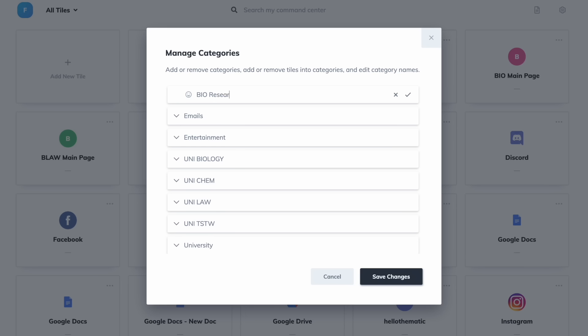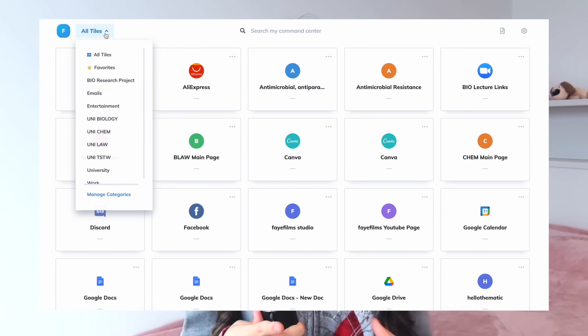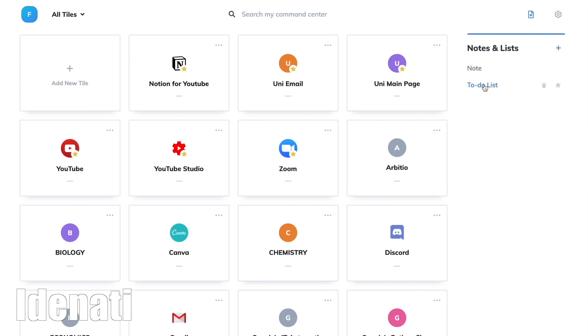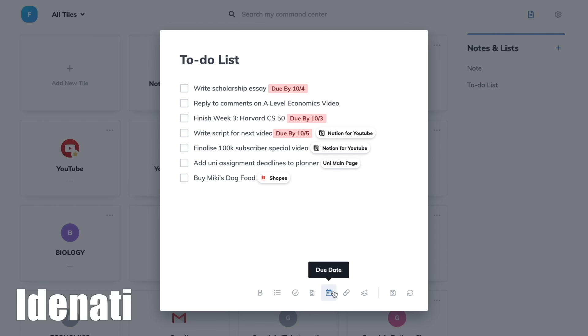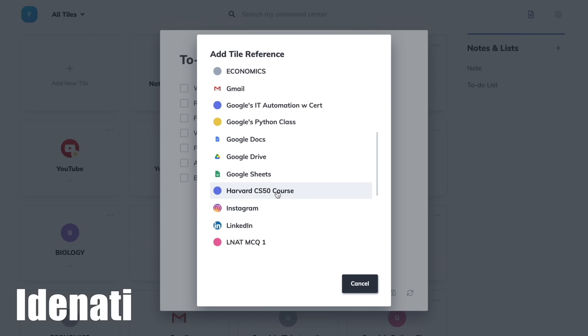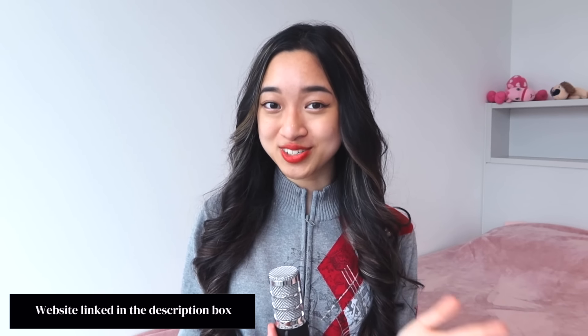Quick tip: if you're doing an assignment or project, create a separate category for that. Link all the websites you're using so it's easier for referencing or looking back at your resources. You can also create to-do lists at the side, set due dates, and link your websites for even more efficiency. Identity is completely free — I'll leave a link in the description box below.